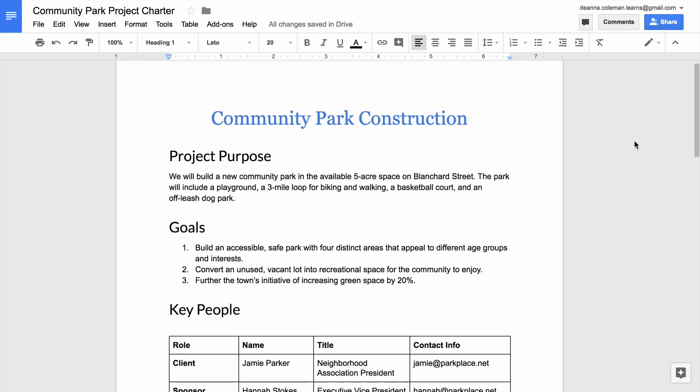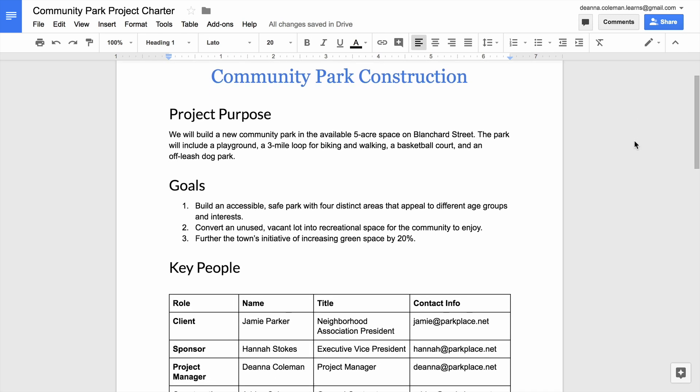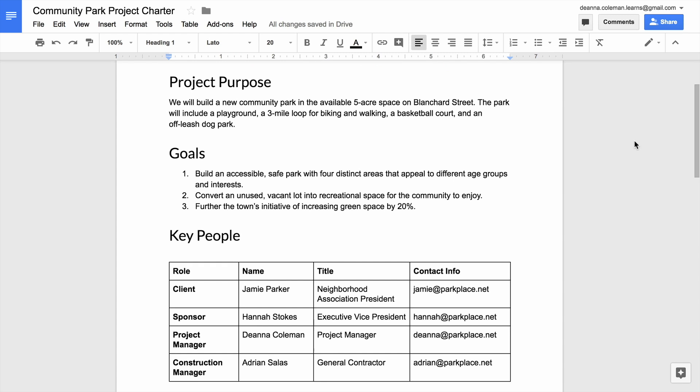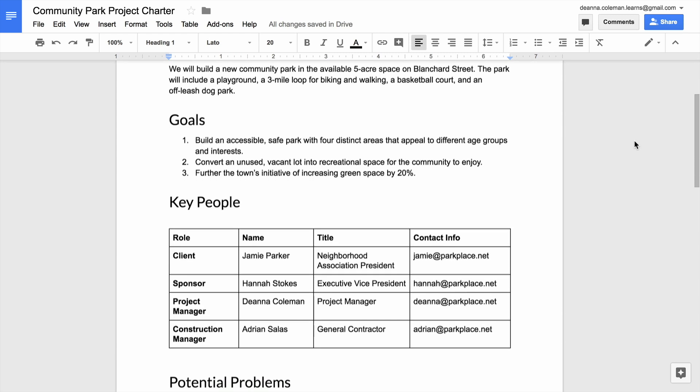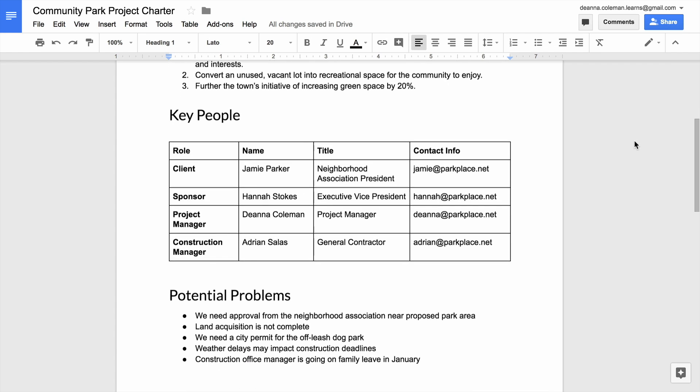Congratulations on completing your project charter! In this activity, you created a professional-looking document that communicates the purpose, goals, and major details of a project you are managing or would like to manage.